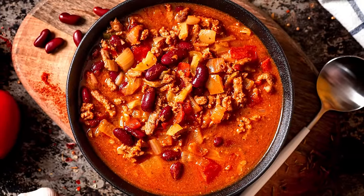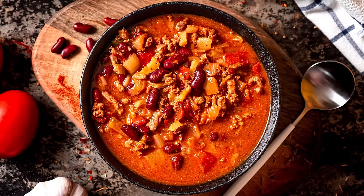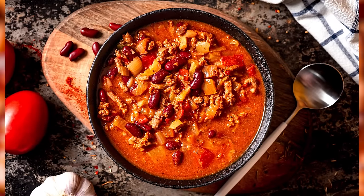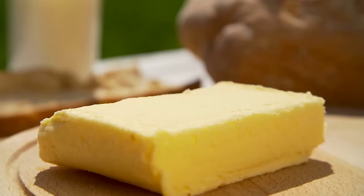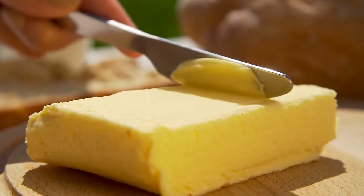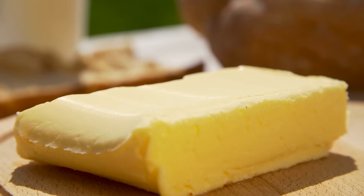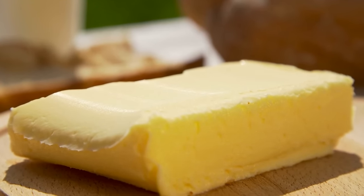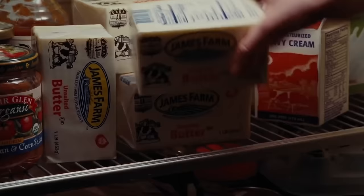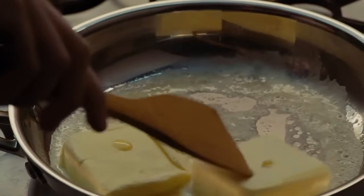According to Taste of Home, butter, like sugar, also helps cut the acidic taste of tomatoes, onions, and peppers, giving you a smooth, accessible flavor. What's more, high-fat ingredients like butter can help ease the burn of spicy foods like chili. Not to mention that butter adds a smooth, creamy texture to just about anything. You can never have too much butter.